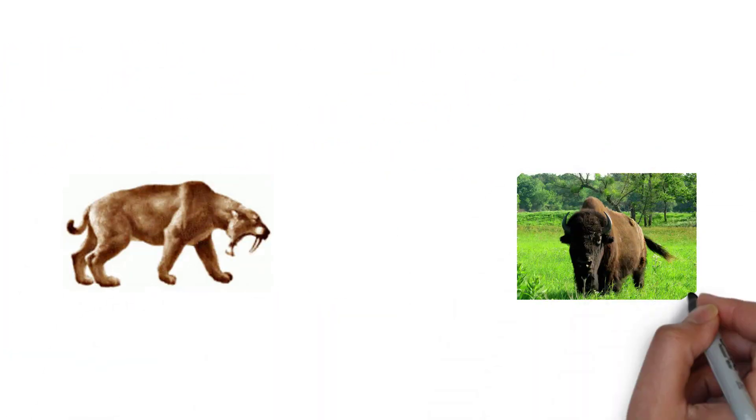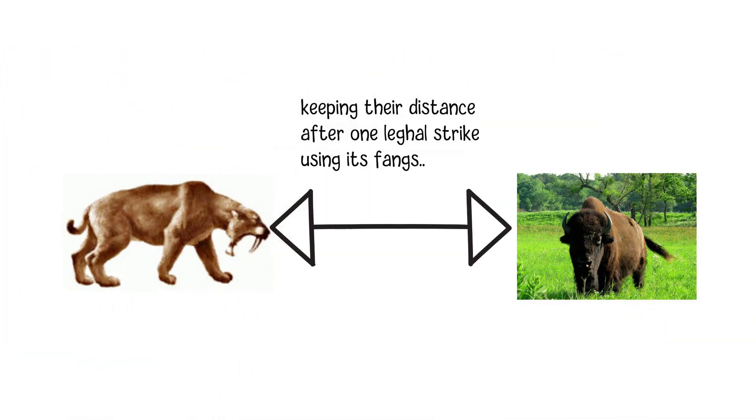By keeping their distance from their prey and using their long teeth, saber-toothed cats could attack without exposing themselves to the potential hazards of combating with larger or more dangerous animals.